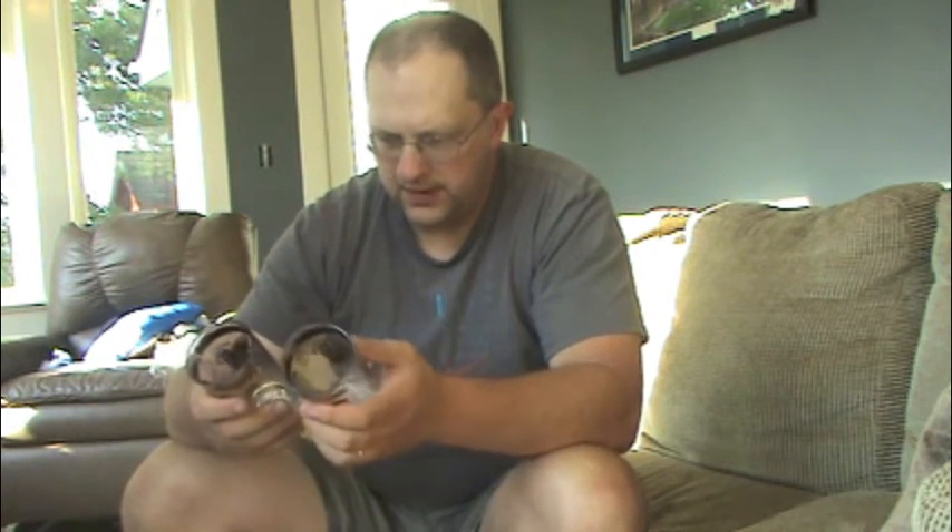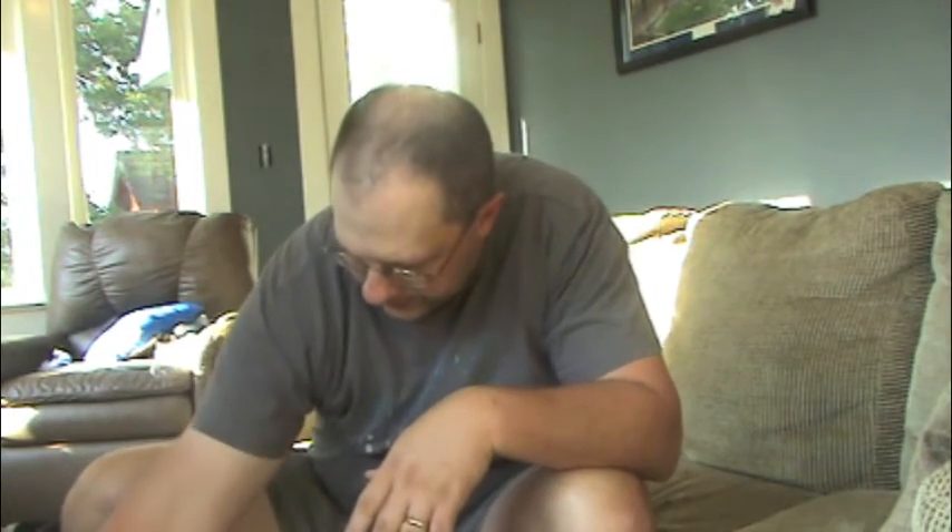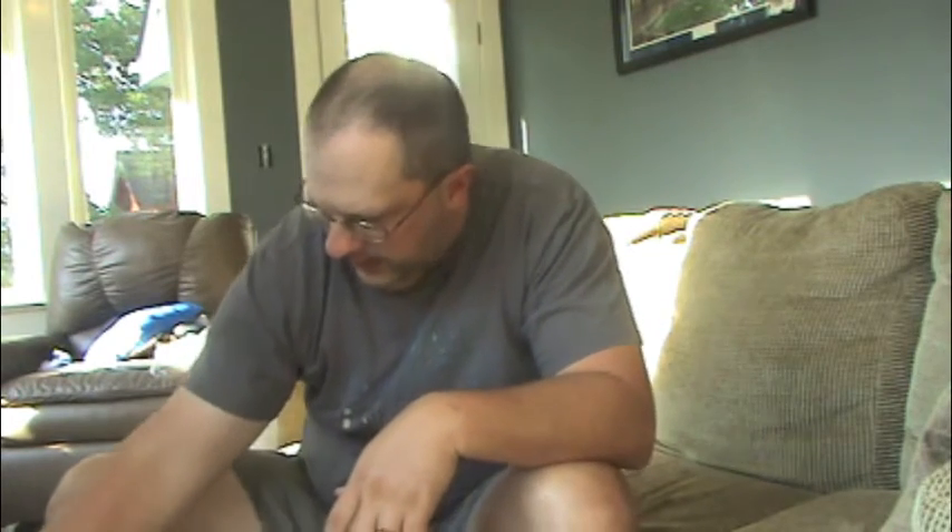I've bought some of these before — if you remember from one of the previous videos, I bought a Belmont, Preakness, and Kentucky Derby one from the same year. Honestly they didn't sell; they ended up going in a charity pile. But we'll see how we do on these — I paid $15 for all of them.